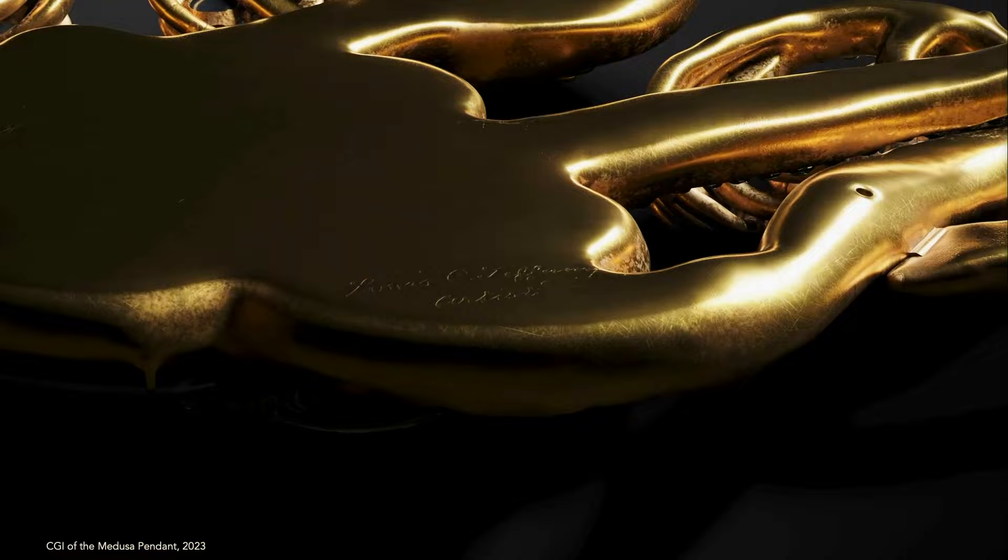His name appears — Louis C. Tiffany — on only two pieces. The other piece is in the Tiffany archives as well, but this is the only piece on which he put 'Artist.' So we know this was a piece he was very, very proud of. It was one of only two pieces of jewelry published in his career compilation, the Artwork.